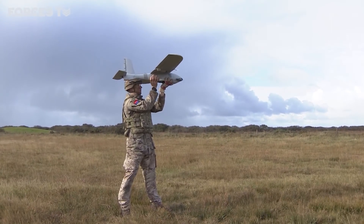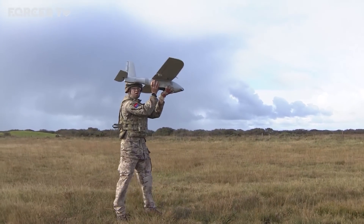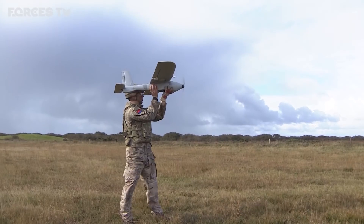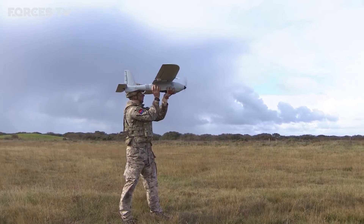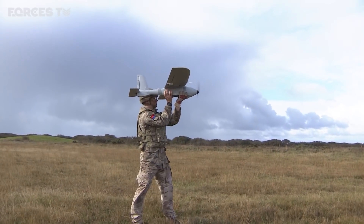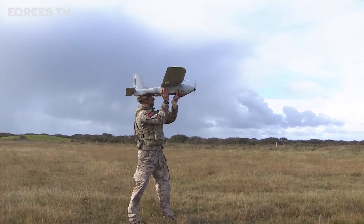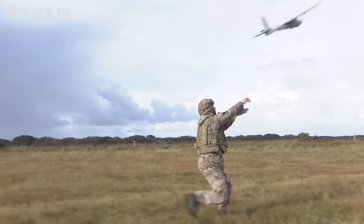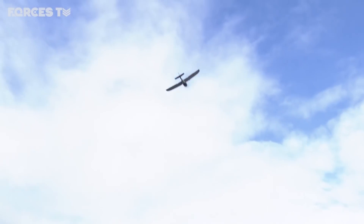The training exercise is also being used to put some of the newly qualified Desert Hawk 3 pilots through their paces. It's a smaller remotely piloted aircraft than the Puma and it can't fly in the rain. It's not the most advanced piece of equipment, but it can still test the ability of the soldiers.